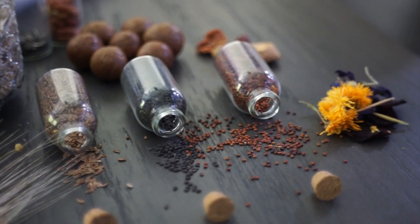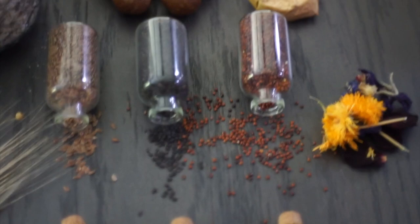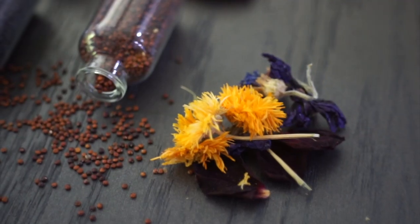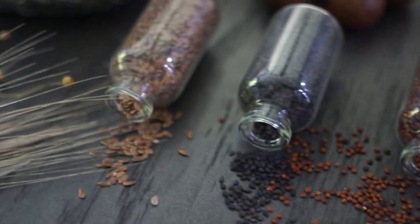You guys have been asking over and over for this video, so I'm finally here to serve it. A gerbil's diet is the most vital part of their living, so we are going to explain everything on what and when to feed them.